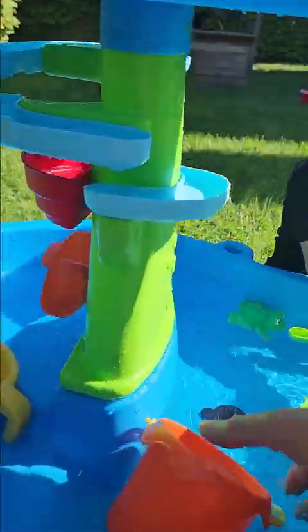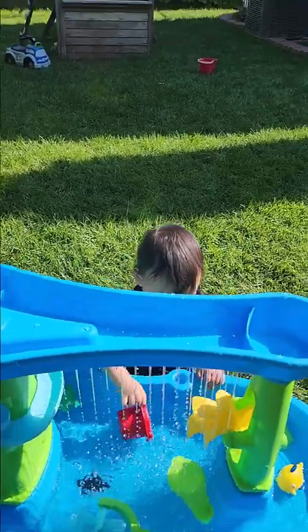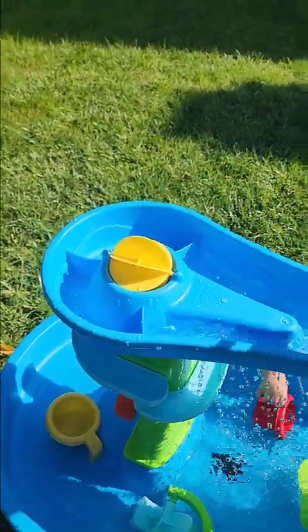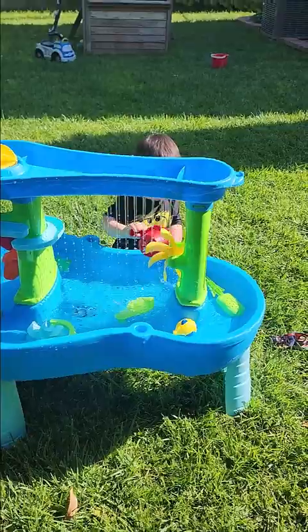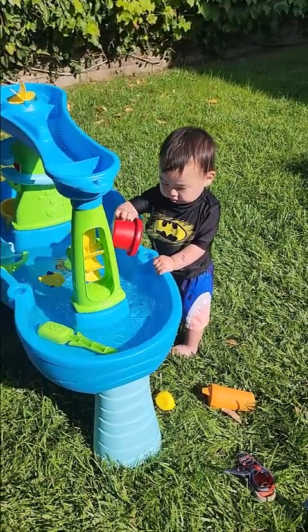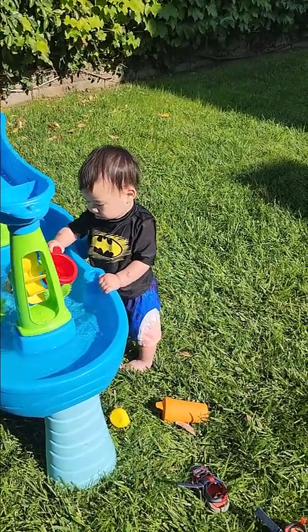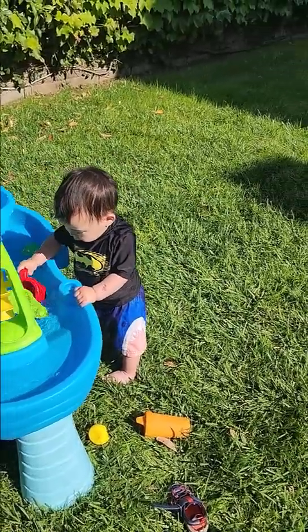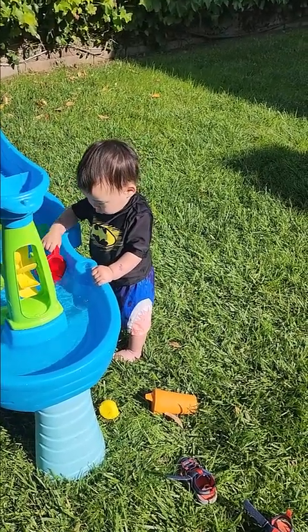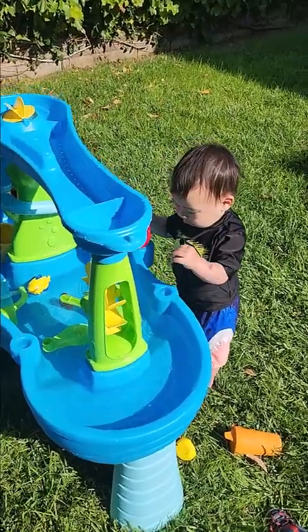Let's get a little rain shower going. Thankfully April, being the responsible mom that she is, decked him out fully in bathing suit, swim diaper, and bathing suit top — the water top. Both boys just love playing in water so much.